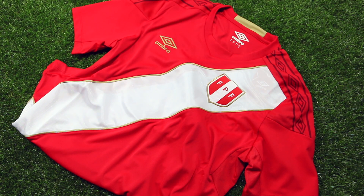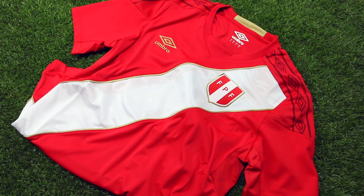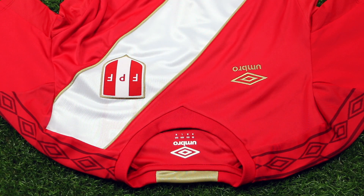Manufactured by Umbro, this all-red jersey comes with white and gold detailing. A white sash sits along the front and back of the jersey, piped in gold. The football crest of Peru sits inside the white sash, while the Umbro branding sits on the right side of the jersey in gold. A crew neck collar was used on this jersey with hits of gold inside the collar.